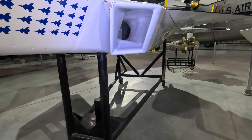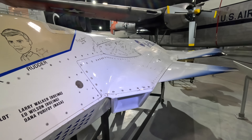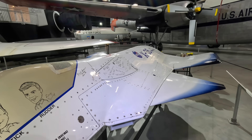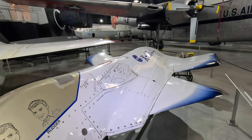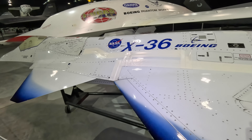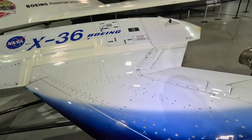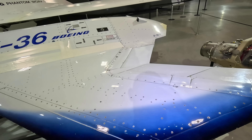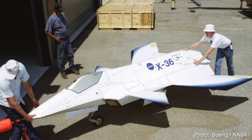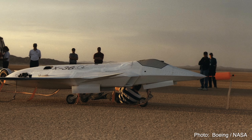This took part in 31 successful flights in 1997 — hence the 31 stickers here on the side. It was a huge success, and NASA predicted it was around one-tenth of the cost of developing a full-size prototype. The F-22 first flew in 1997, the same year as this aircraft, so it would make sense that 6th generation fighter research — known with the Americans as their Next Generation Air Dominance program — was already in the early stages.